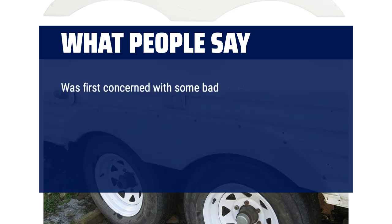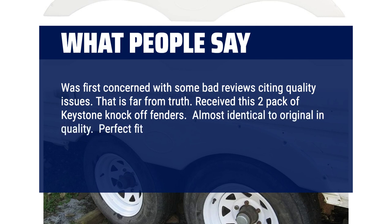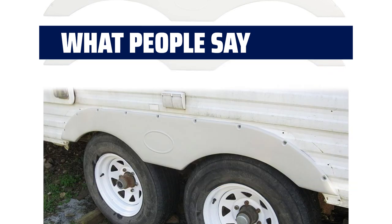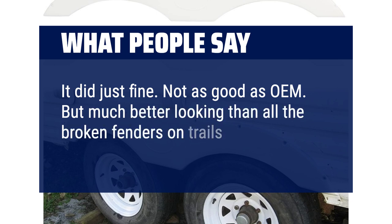One buyer was initially concerned about bad reviews citing quality issues, but found that far from the truth. They received a two-pack of Keystone knock-off fenders almost identical to the original in quality — a perfect fit. Cost for two was under $90, while a local trailer supply wanted $170 for just one — a no-brainer. Another noted it's not quite as good as OEM, but much better looking than broken fenders seen on the road.